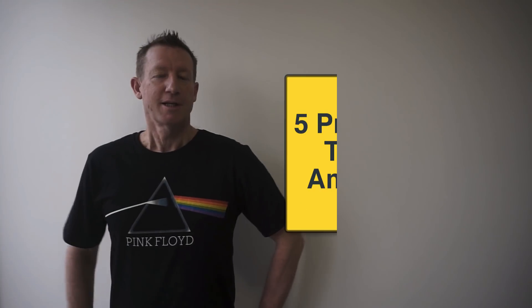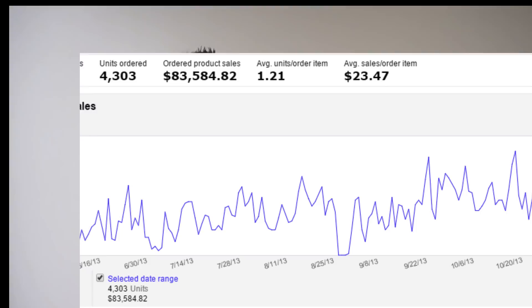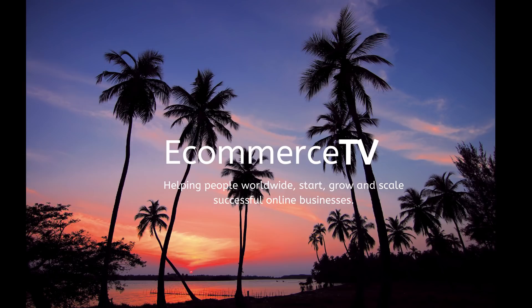Today you're going to learn the five proven steps to start selling on Amazon FBA. These five proven steps allowed me to start my Amazon FBA business in 2013 and grow to $31,000 monthly revenue in only three months. Welcome to eCommerce TV with your host, Jeff Wainwright.